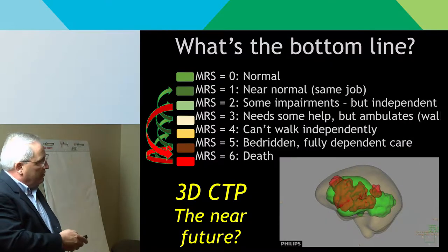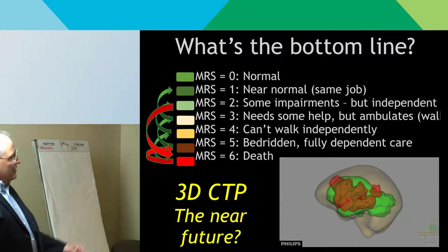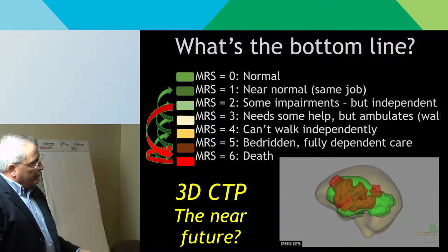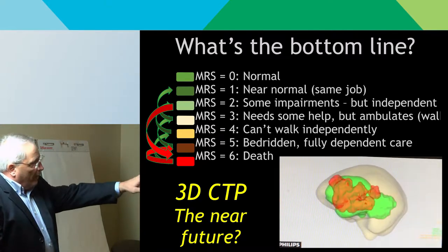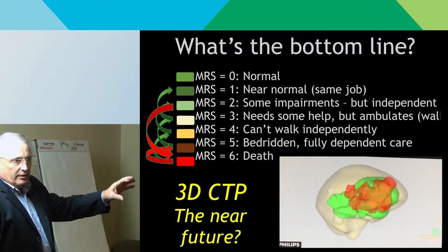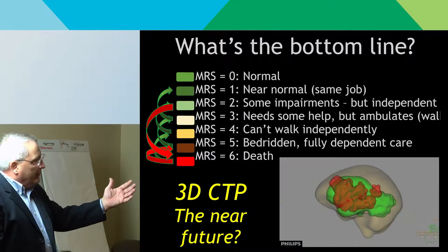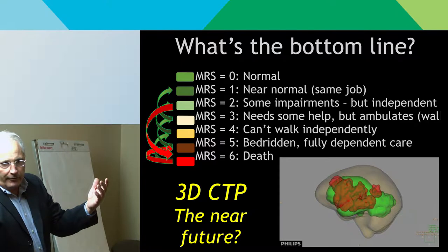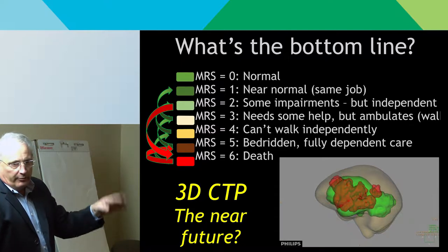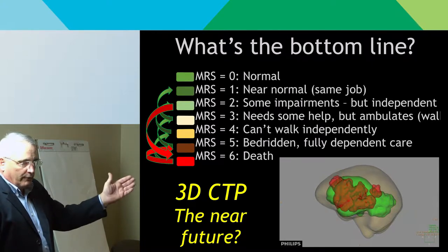This little 3D CT perfusion visualization I put together lets us sit down with the family and say: here's what you've got. The red is already gone, the green is what we might be able to save. We know the functional anatomy of that part of the brain, and we can tell you the likely outcome if we can save that part versus what's already gone. Do you want to go for it? If saving the penumbra still leaves the patient mute, hemiplegic, and fully dependent — and we know they don't want to live like that — then you don't. It's a rational decision based on imaging.